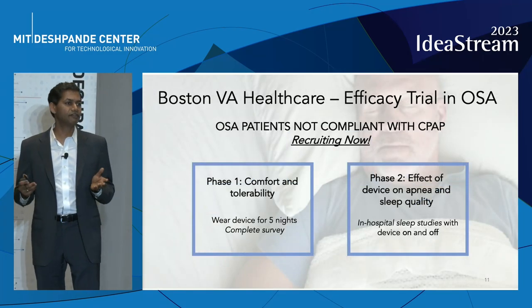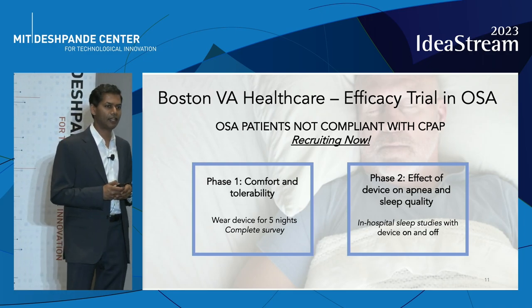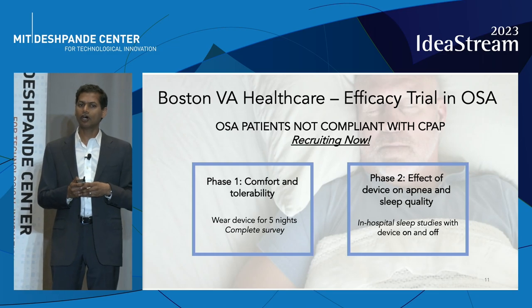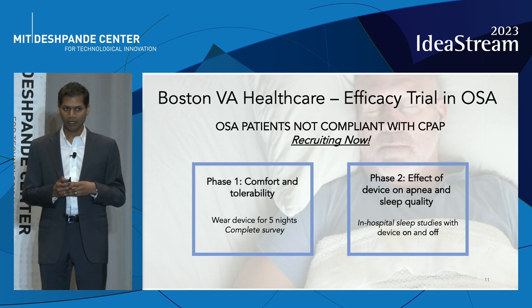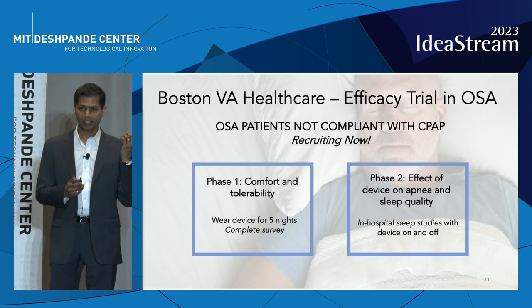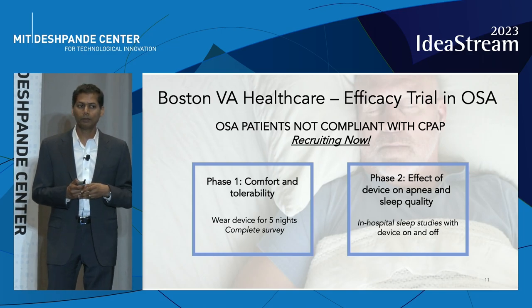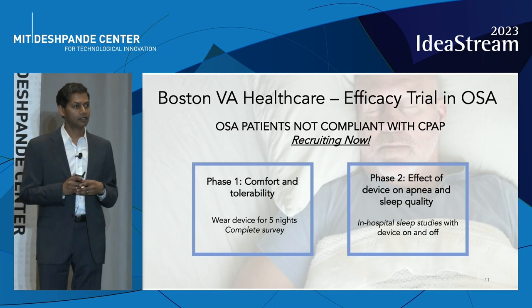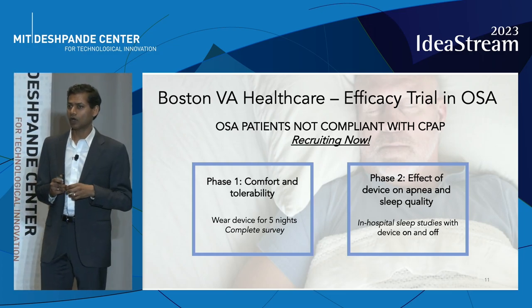This is all gearing up for a pivotal efficacy trial at Boston VA Healthcare. We are recruiting right now in obstructive sleep apnea patients non-compliant with CPAP. The data we'll be collecting will look at comfort, and we'll also be performing in-hospital sleep studies to examine the effect of Zizalign on apnea as well as sleep quality.